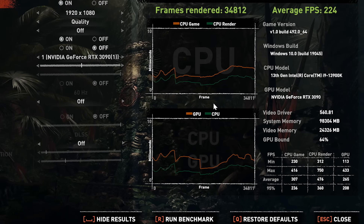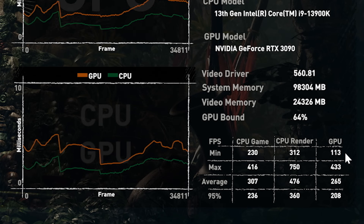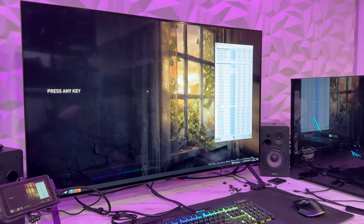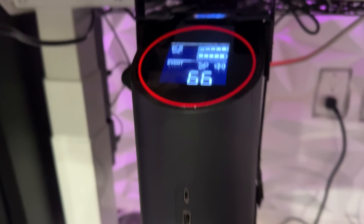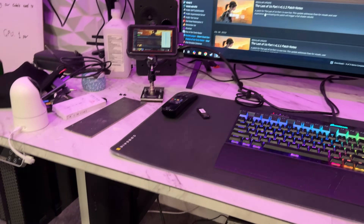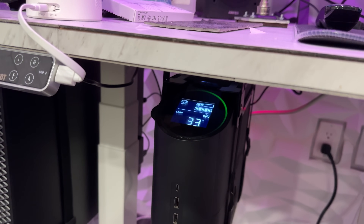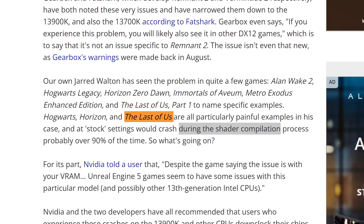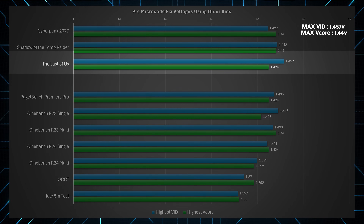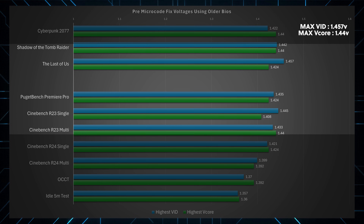The next game I chose is Shadow of the Tomb Raider, because it gives interesting statistics of your CPU at the end of each benchmark run, giving us something extra to compare. The final game was The Last of Us — while building shaders, the total system power draw was so high it triggered my UPS's inbuilt protection. I chose this game because it's one of the more common instances people are having issues with online, and The Last of Us caused our CPU to request the highest voltage out of any of our pre-microcode fixed tests.